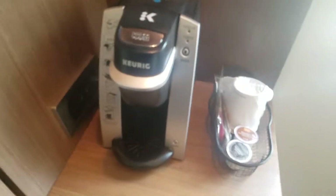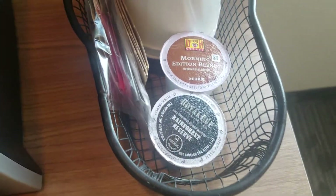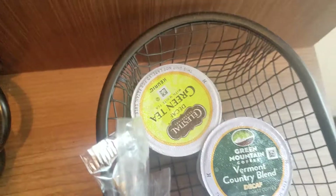In this one we do have a Keurig. They gave us two regular coffees, then we have a decaf and a tea. Over there, again, outlets galore.